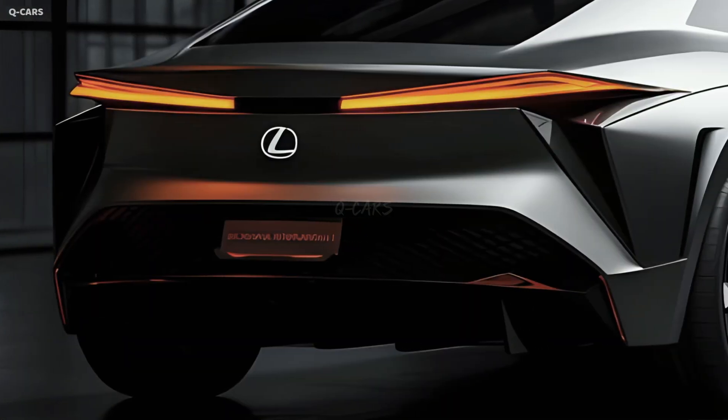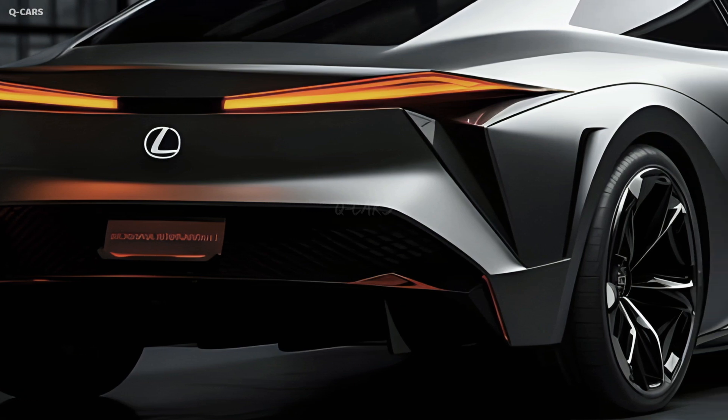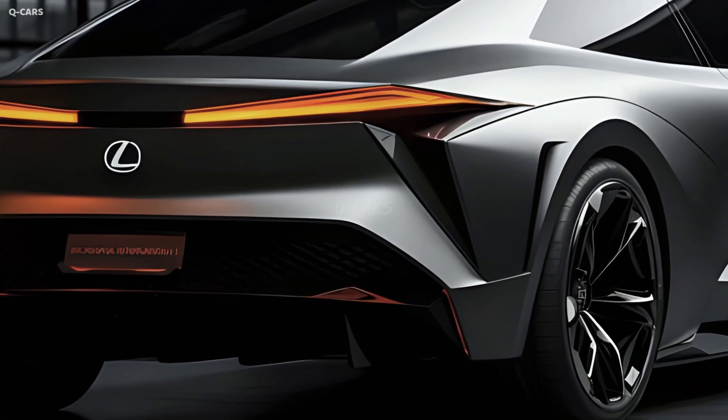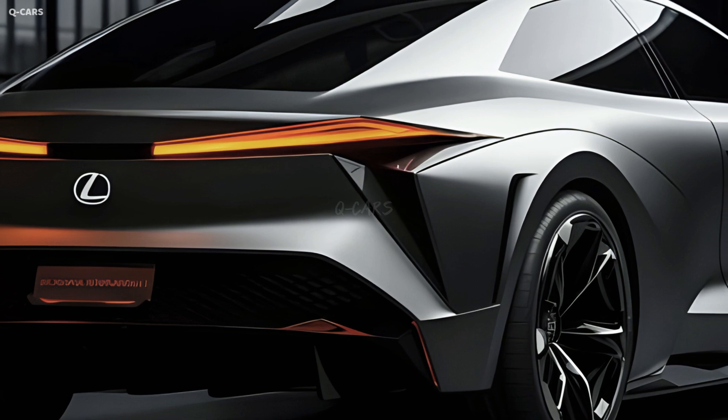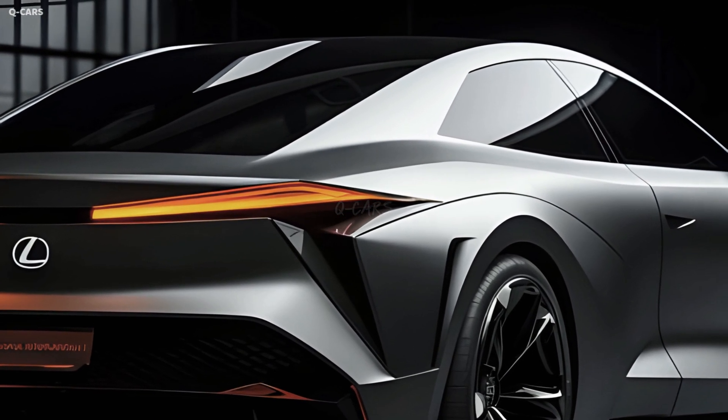New taillights and a reworked bumper will be added to the back of the 2025 S. The taillights will be broader and more angular, and the bumper will be more contoured. The S will look more up-to-date and luxurious with the redesigned trunk.